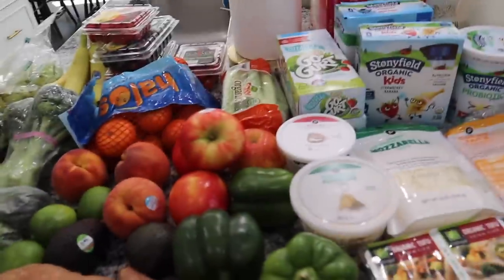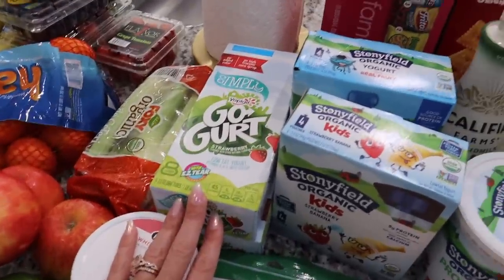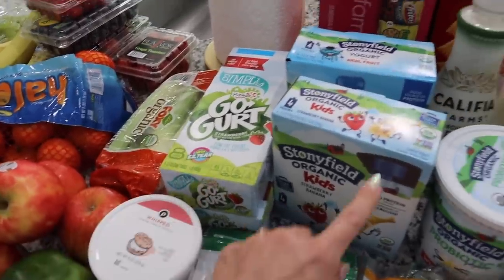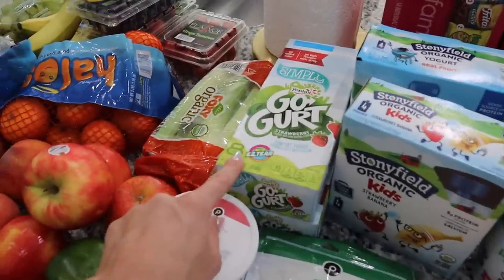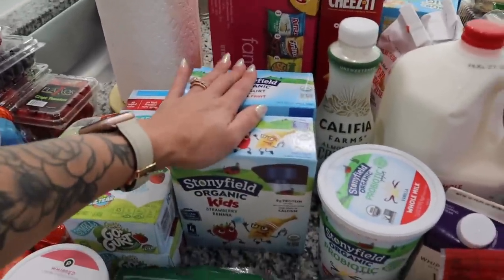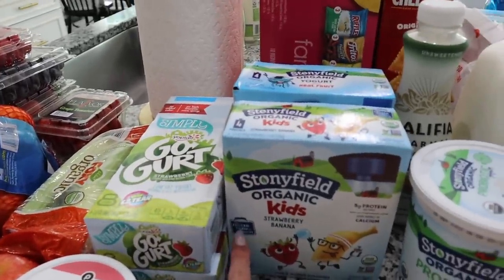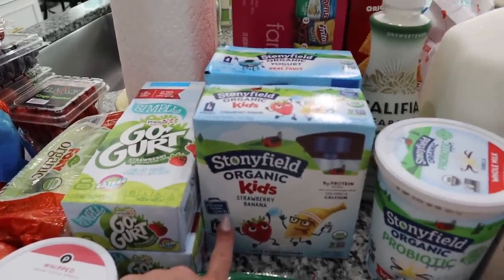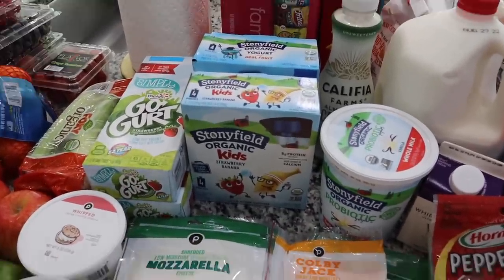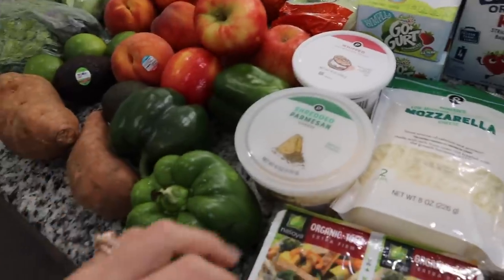We got some yogurts back here — these are also really great for lunches because I can just throw them into their lunch boxes. We have these pouches and some tubes, which were on sale. I did get a couple boxes of the pouches. It says right here you can freeze them and then they thaw by lunch, but since the kids' lunch boxes are insulated with an ice pack, they're always still cold anyway.